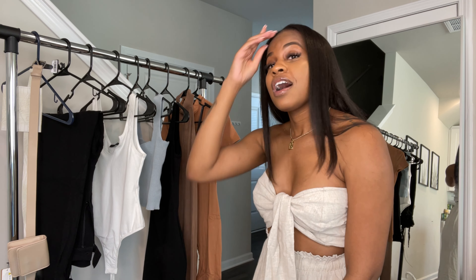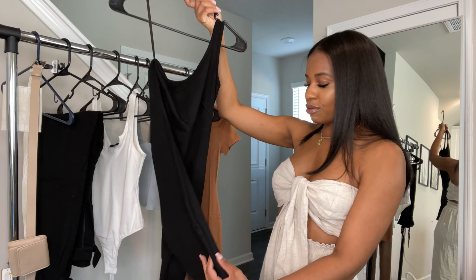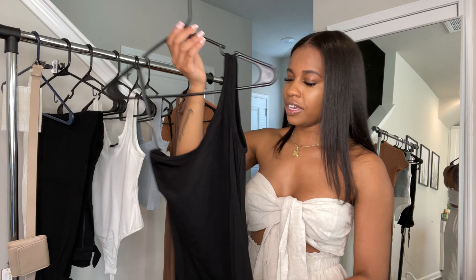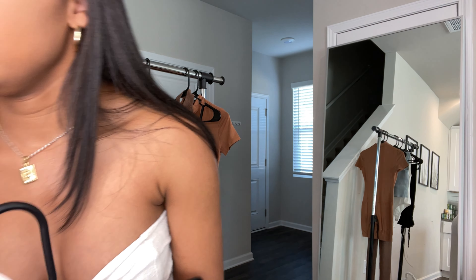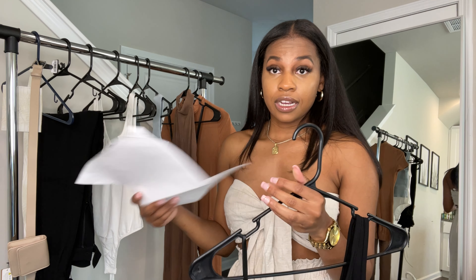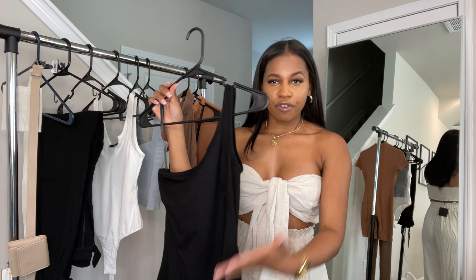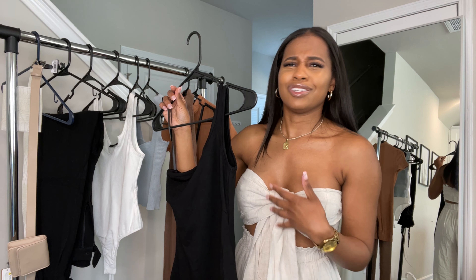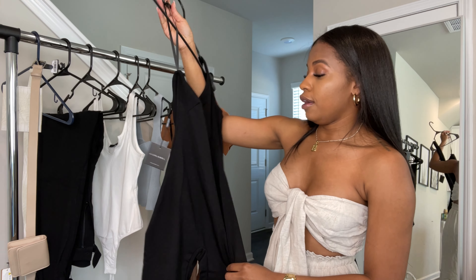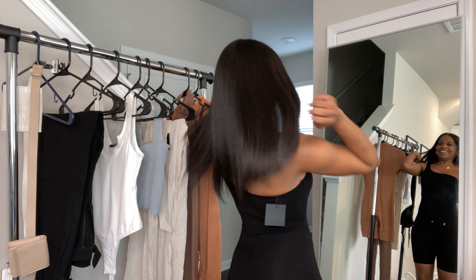So we have three more — and the rest are bodysuits, which I'm excited about. Let's do the black one first. It's a simple black asymmetrical bodysuit. I really liked it because of the asymmetrical top area. I believe this one was $38.99 — let me make sure — yes, $38.99. So it's a little more reasonable since this is a full one-piece. Let's give this one a try.